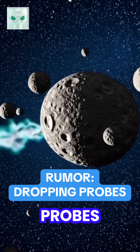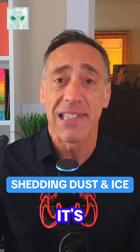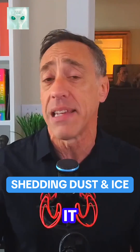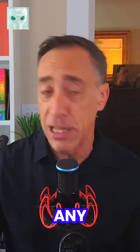People are saying it's dropping probes or breaking into formation, but so far there's no proof of that. Scientists think it's shedding chunks of dust and ice, kind of like slow motion debris peeling off as it heats up. Still, the pattern is odd enough that nobody's ruling out any surprises.